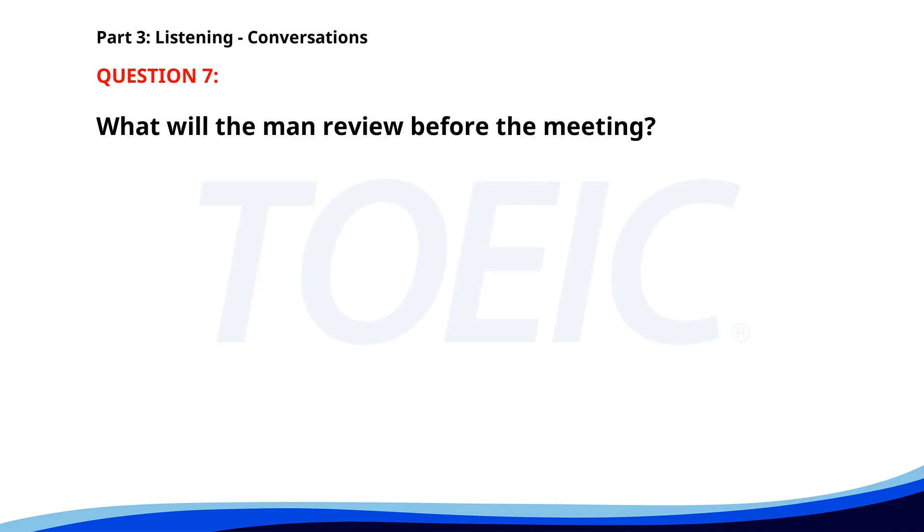Number seven. 'Can you send me the details of the new marketing strategy?' 'I just finished the document, I'll email it to you now.' 'Perfect, I want to review it before the meeting.' 'Sure, you should have it in your inbox shortly.' What will the man review before the meeting? A. The sales data. B. The marketing strategy. C. The project report. The correct answer is B: The marketing strategy.